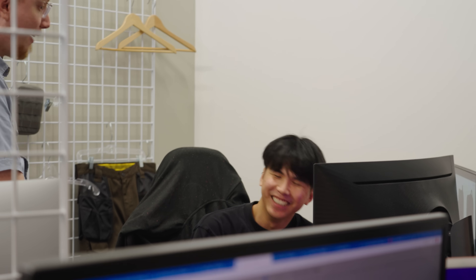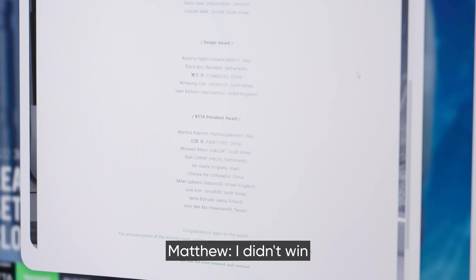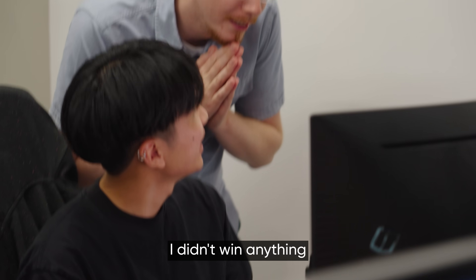The contest results are in. How do you feel? He doesn't know what to expect, because he hasn't seen everyone's work. He didn't win anything. Knowing the results, he doesn't think he would have changed anything — what he submitted, he was happy with.